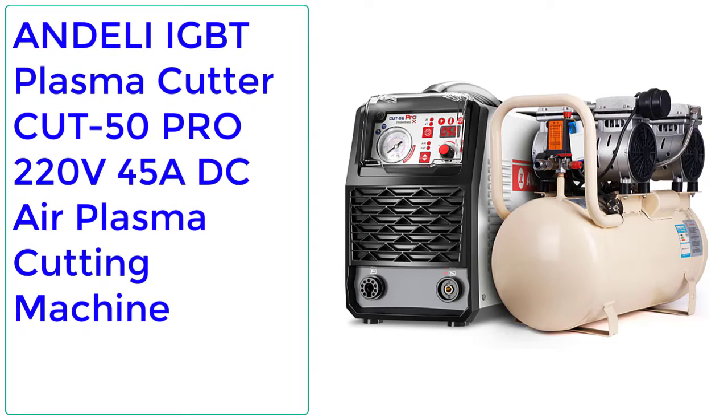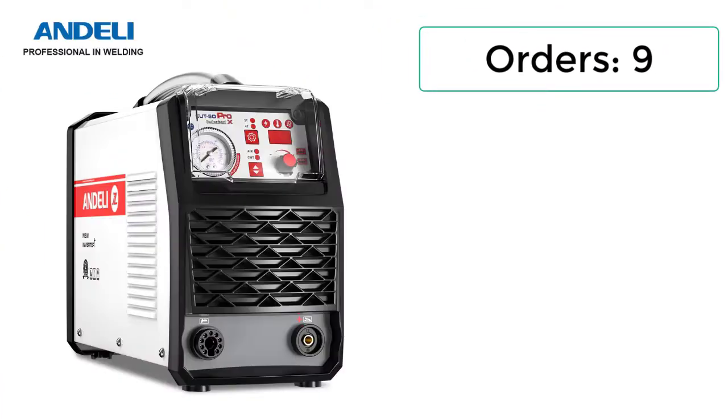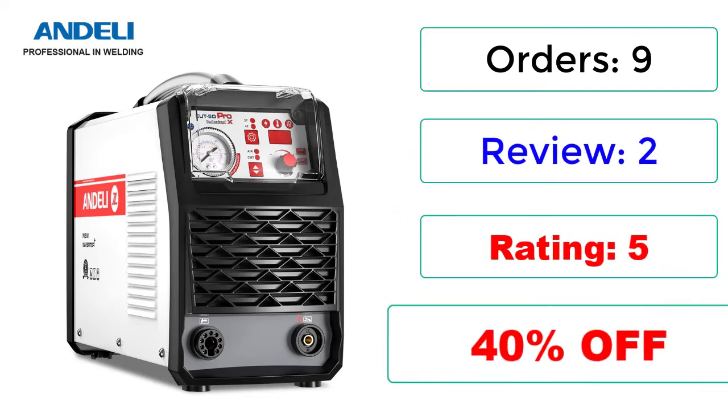Number 1: Andeli IGBT Plasma Cutter Cut 50 Pro, 220V 45A DC Air Plasma Cutting Machine. Orders: 9, Reviews: 2, Rating: 5, 40% Off.